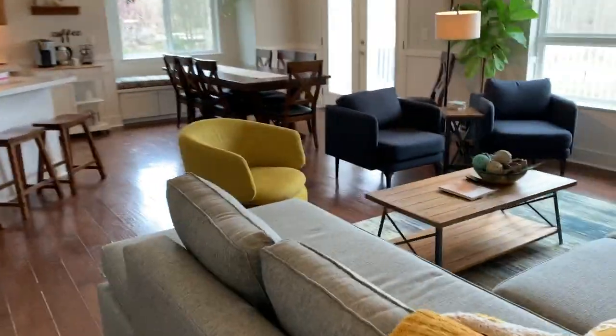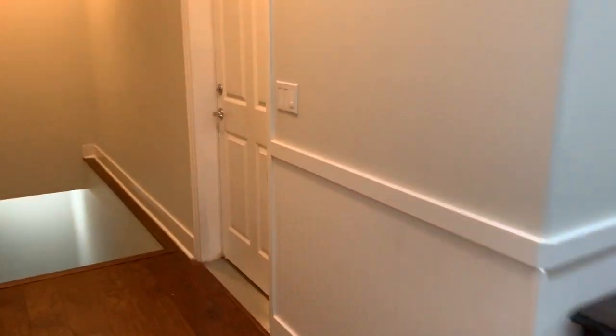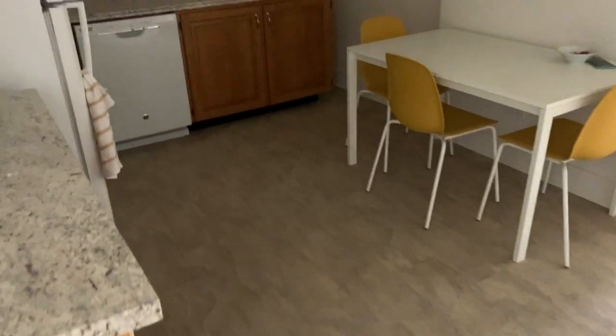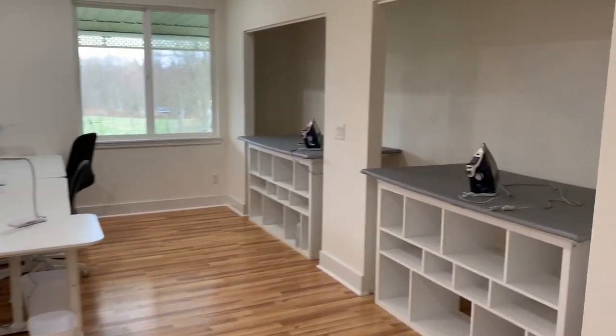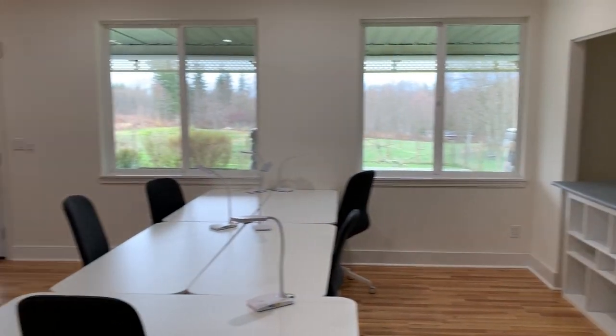Now we will come around and down into the basement, where all the magic really happens. You come down here and there's a little kitchenette, and then — just let you guys take this all in for one second.